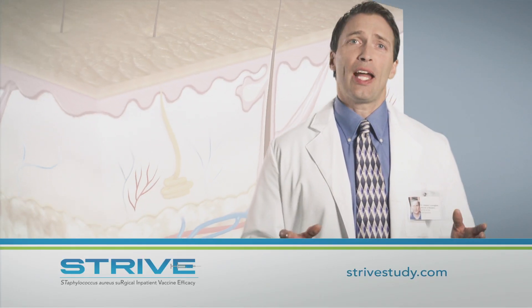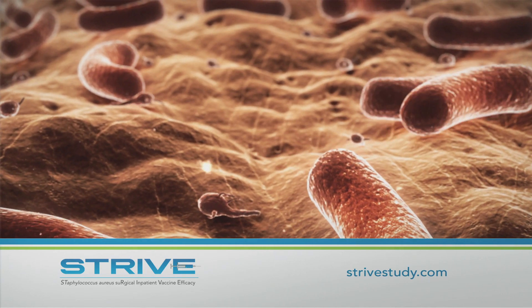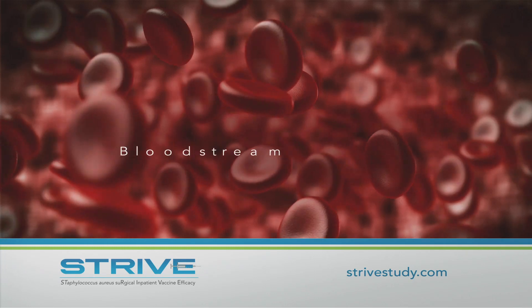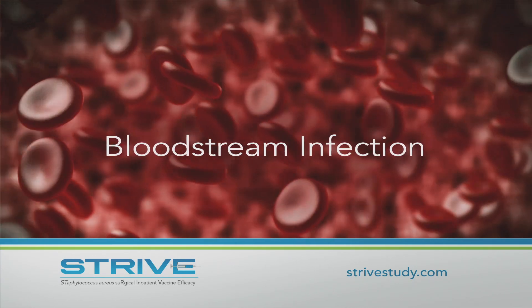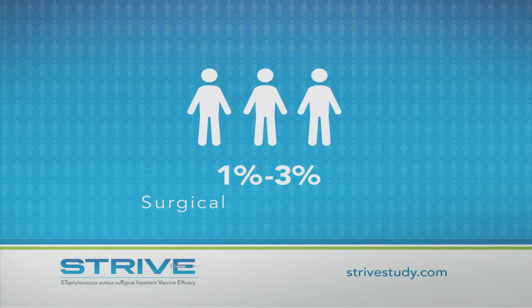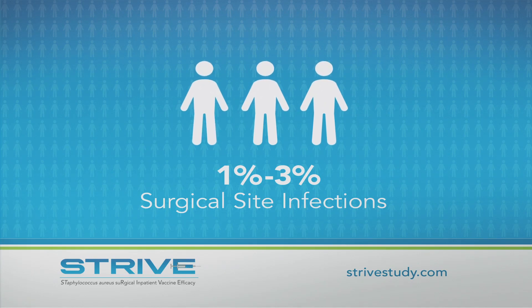Human skin is the body's natural barrier to infection. When the skin is open for surgery, bacteria may enter the wound and cause what's known as a surgical site infection. Occasionally, these germs also enter the bloodstream — this is called a bloodstream infection. About one to three people in every 100 develop a surgical site infection after spinal surgery, while bloodstream infections are less common.